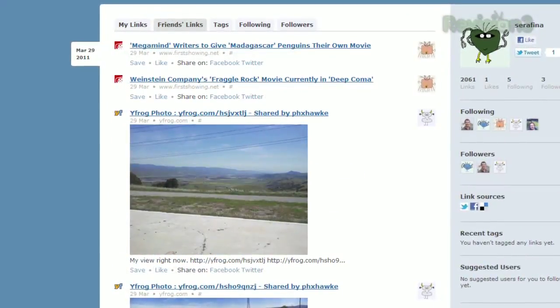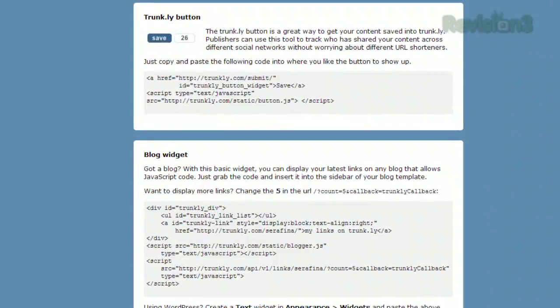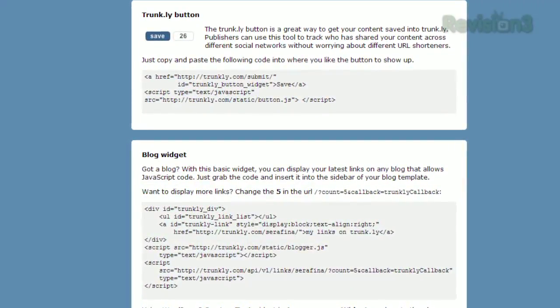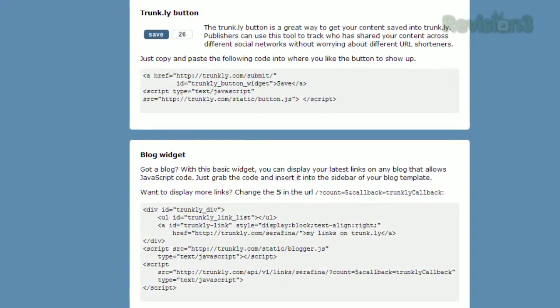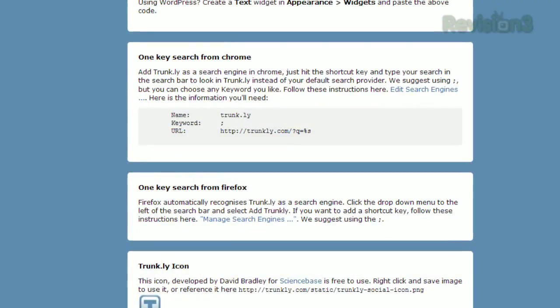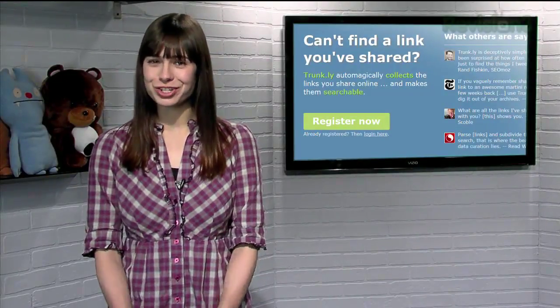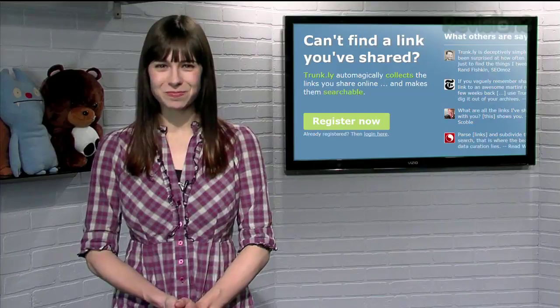And of course, you can add other Trunkly users as friends and follow their links as well. Plus, in the Tools section of the page, you can get a bunch of fun features, like a bookmarklet, a blog widget, even the ability to back up and export all your Trunkly links. So if you're looking for an alternative to browser bookmarks, or just can't find that link you tweeted a month ago, try Trunkly.